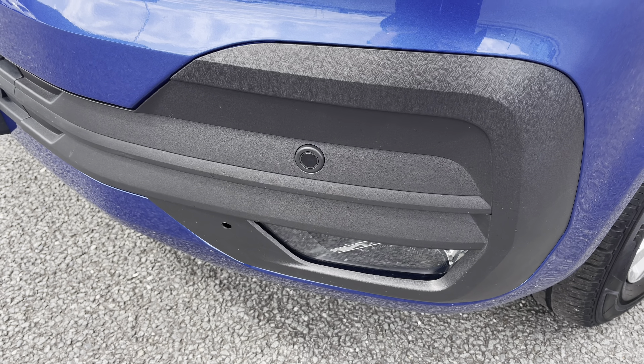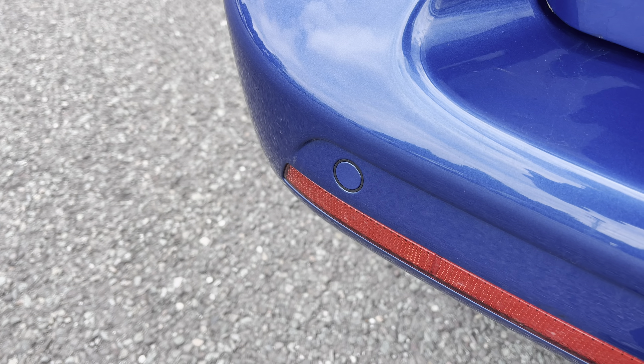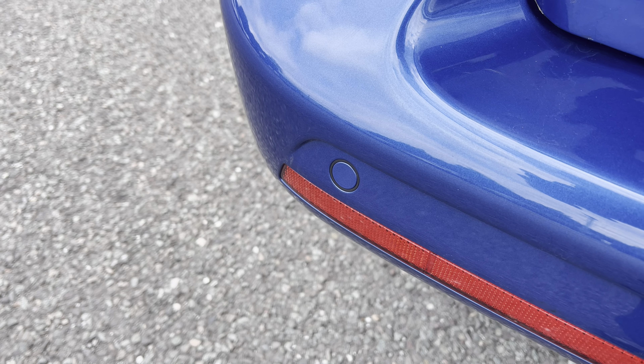You'll benefit from parking sensors which are dotted along the front and the rear bumper for easy and safe manoeuvring in those tight spaces.